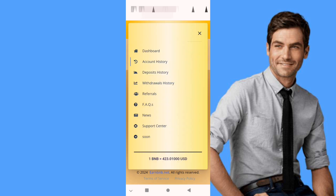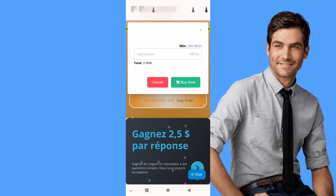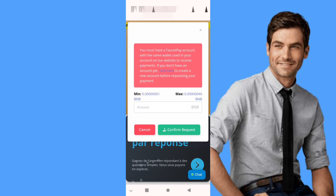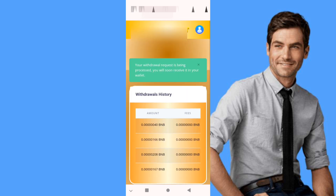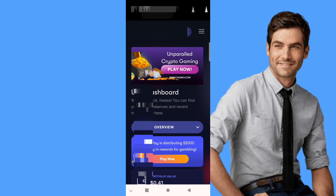You can also deposit to buy more power if you want. The minimum is 500 megahertz for 0.005 BNB. You can buy here — let's try it. We click confirm.